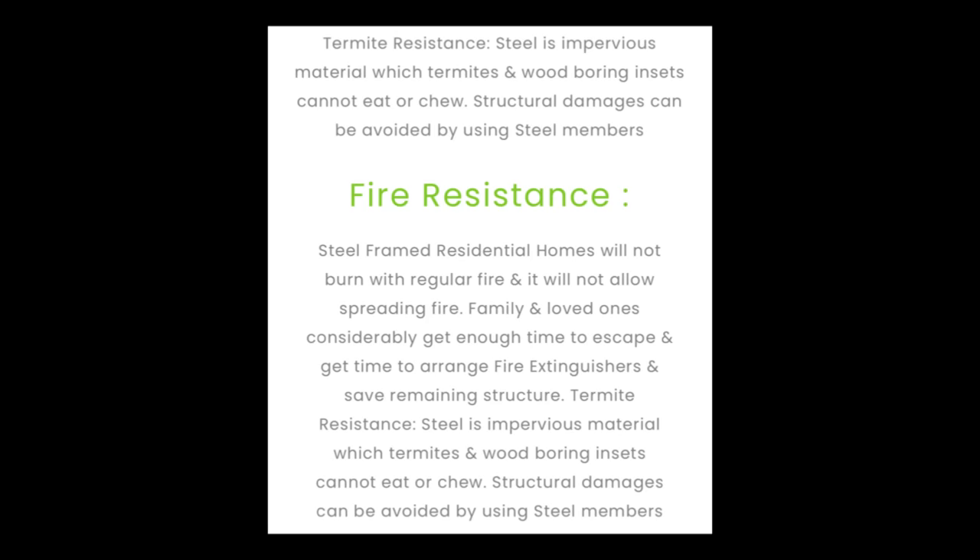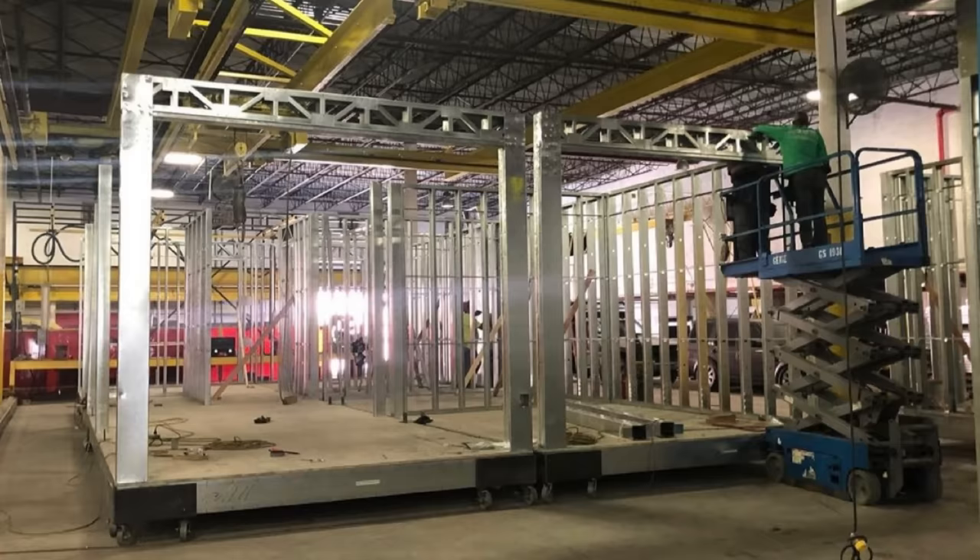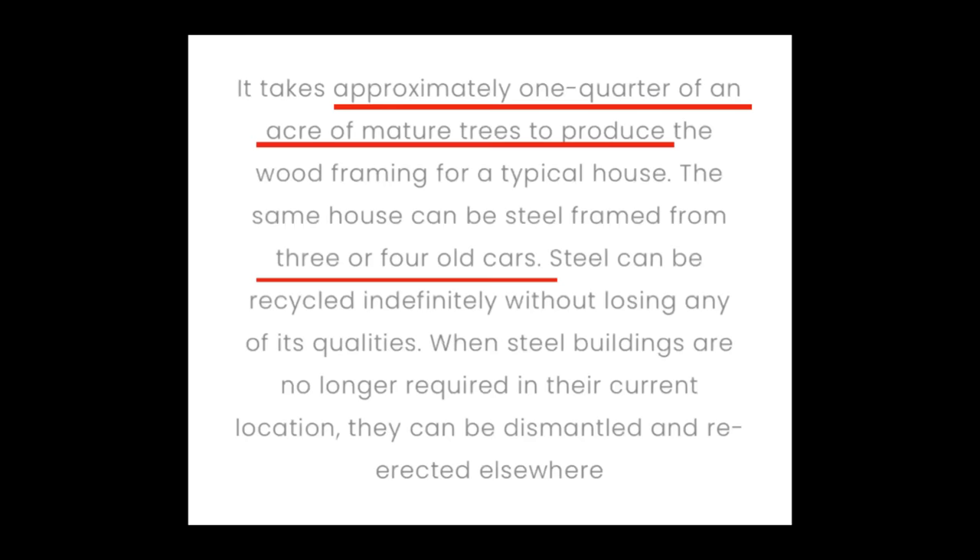New companies are coming into the space with steel and existing companies are switching over from wood, so there is clearly demand for the benefits offered. Some of the big benefits listed on their website include fire resistance, termite resistance, and quality. It says our steel will not warp, crack, rot, shrink, or twist, which allows them to construct straight walls, perfect ceilings, and square corners for the floors.